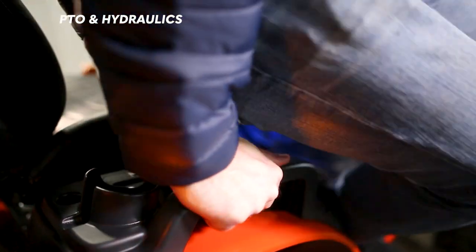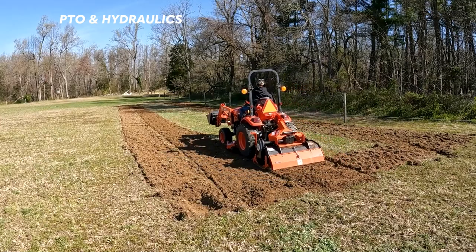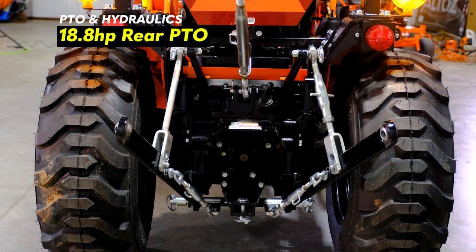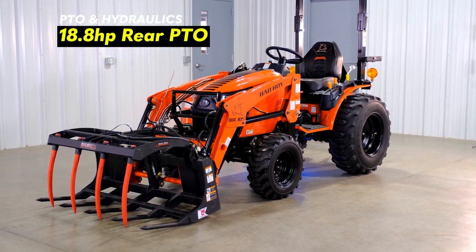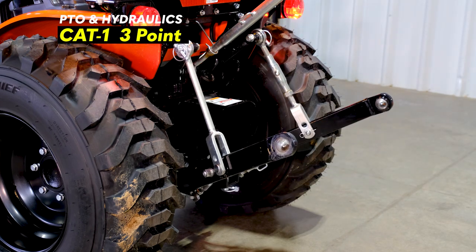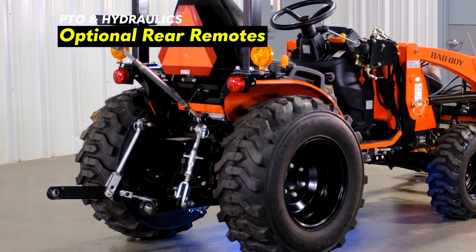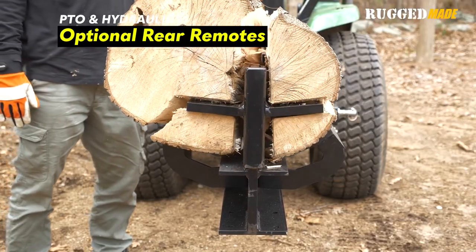When it comes to attachments, you won't find yourself too limited with the Bad Boy 1025H. This tractor has a mid PTO so you can run a belly mower, and it also has a rear PTO as you'd expect. The PTO horsepower is 18.8, which is solid for a 24-horsepower tractor. The three-point hitch is category one, meaning this tractor is able to work in more commercial applications. You can also add up to one rear remote valve if you'd like to have a hydraulic top or side link, or to run a log splitter or other hydraulic attachments on the back.